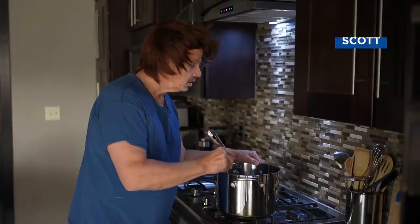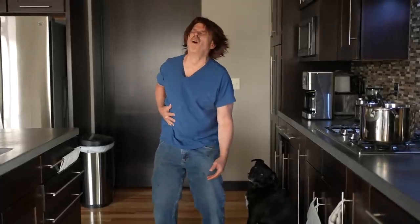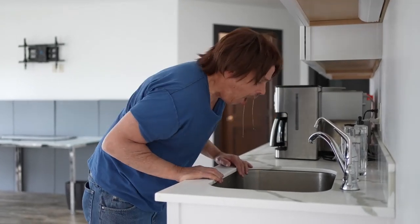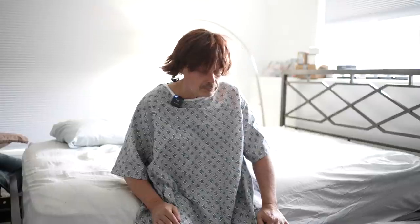One day my patient, let's call him Scott, he's in his 50s and he works as a cook. Seemingly out of nowhere, he develops this excruciating right flank pain, and taking ibuprofen was pointless. So he rolls up to everyone's favorite destination — the ER — where they do their thing, and I go to see him.